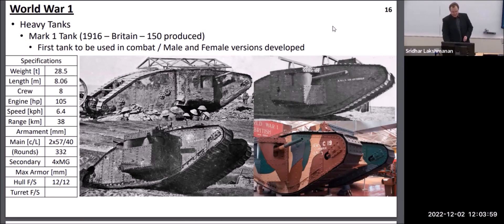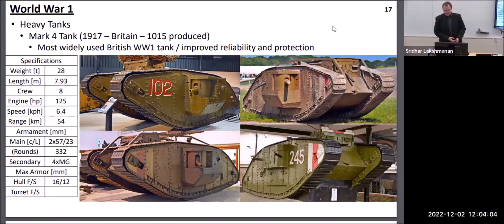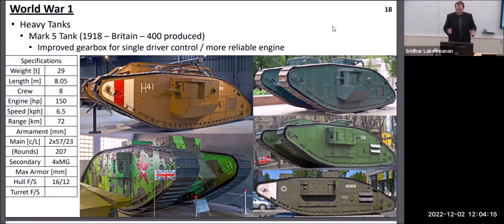Through the rest of World War I, Britain continued to upgrade this general design with more effective engines and more effective transmissions, which were slightly less prone to break down. Eventually in 1918, they introduced a vehicle which had a single driver who could operate the gears, the engine, and take care of all driving duties themselves. On earlier British tanks, you actually needed two specific crewmen dedicated to changing the gears on the different tracks.